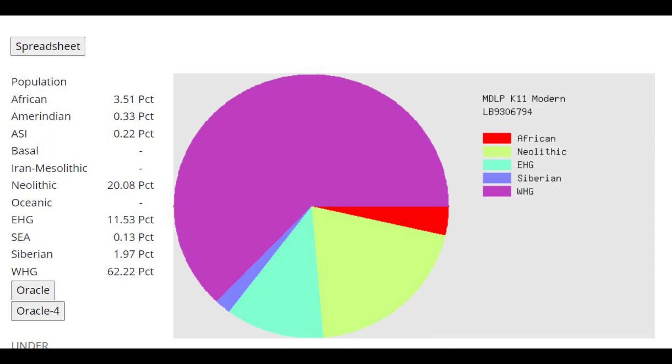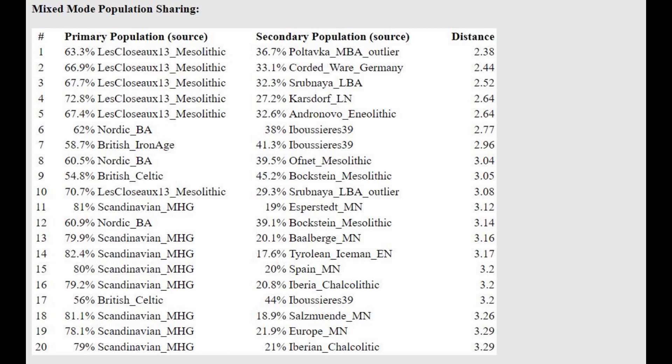With the MDLP K-11 calculator, the EHG category is confusing me. I was under the impression it represented Caucasus admixture — people from the Middle East score a lot of EHG on this calculator, and it seems like Caucasus admixture when running Yamnaya through it. However, this sample is scoring 11% EHG, which she definitely did not have, so I'm wondering what this category actually represents. The calculator models her as roughly 81% Sweden Mesolithic plus 19% farmer, which is a pretty good prediction.